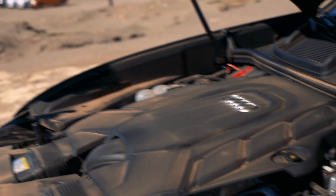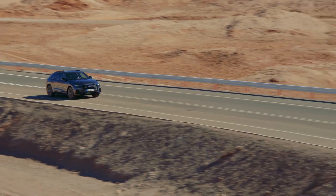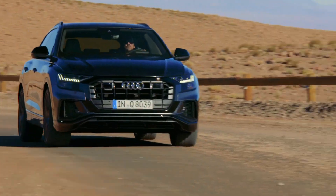The base Q8 comes with a twin-turbocharged 3-liter V6 engine that makes 235 horsepower. It spins the four wheels through an eight-speed automatic transmission and Audi's time-tested Quattro all-wheel drive system.